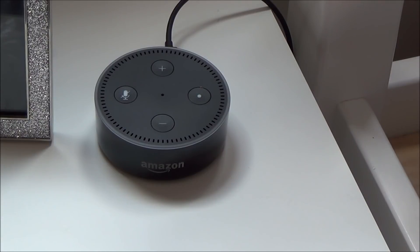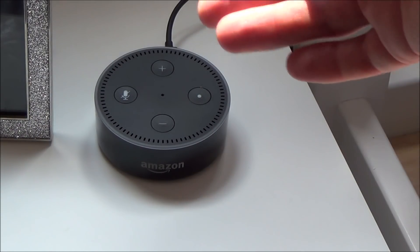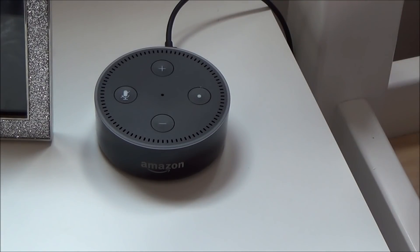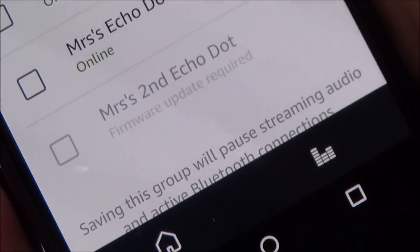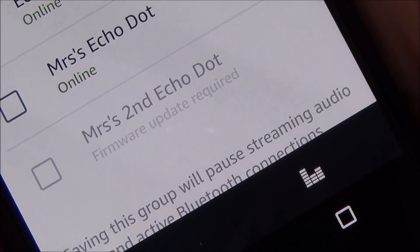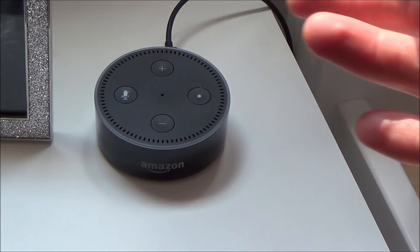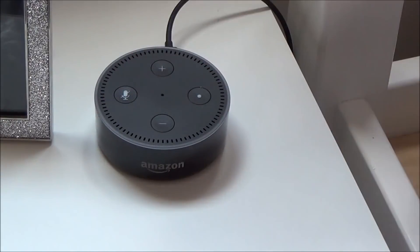Normally it will do this automatically, and often it will do it overnight when it doesn't have any interruptions. But in this instance I've just bought this and I want to set up multi-room audio, and I can't because it keeps saying on this particular second Echo Dot that a firmware update is required and it's not updating itself, but I want to do it now so I can get on and do all the testing and set it up.